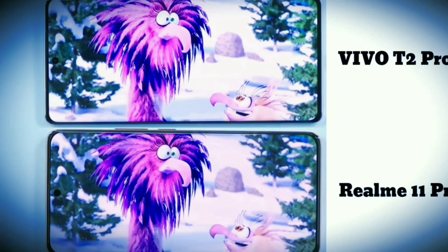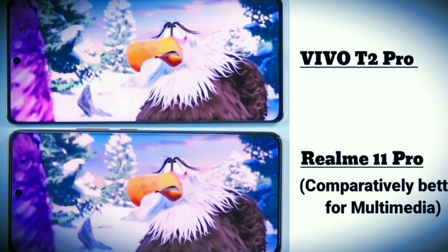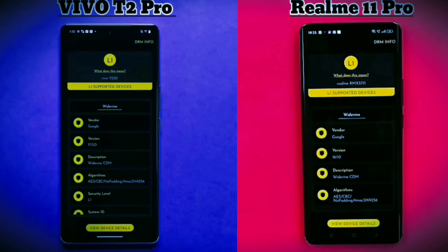On audio, Vivo has a single mono speaker, whereas Realme has dual stereo speakers. This is why the multimedia experience is better on Realme. Both smartphones have Widevine L1 certification.